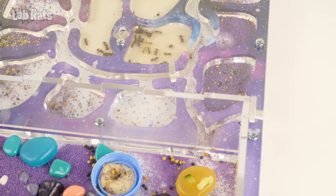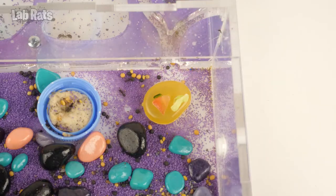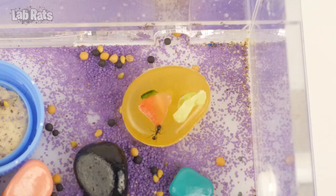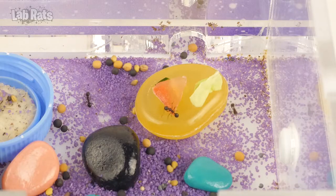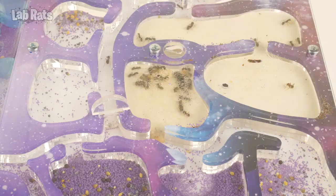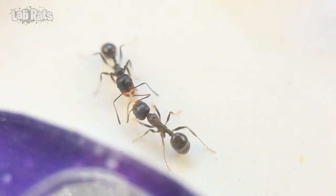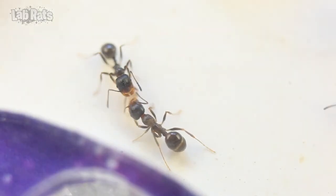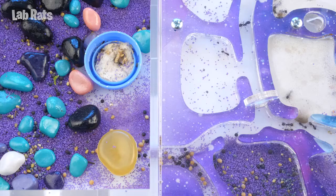Are seeds that much tastier than vegetables? Let's try a slice of tomato. One ant became interested in the tomato and examined it for a long time, and then just ran away. We chopped an entire vegetable salad for them but they don't want to eat it. Maybe they will not touch it until we add mayonnaise. Perhaps we should leave the ants and vegetables alone for now. The next morning, the vegetables were no longer on the stone.